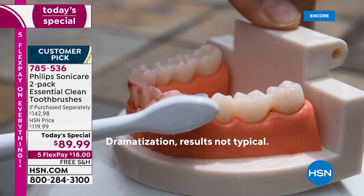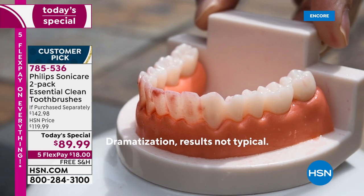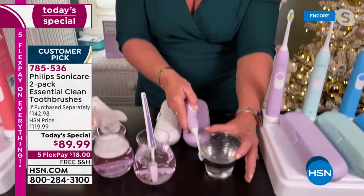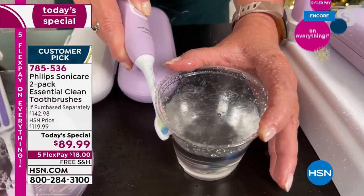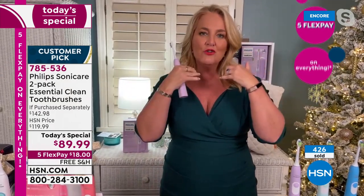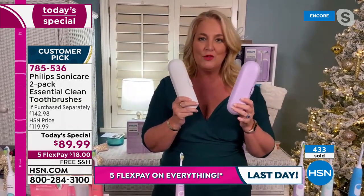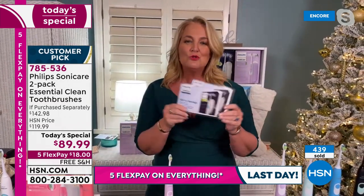It has just one simple touch button with the same motor and everything you need on the inside. I was a very hard overbrusher — I'd blow out a manual toothbrush in less than one week. I want to show you this dynamic fluid action: as I press this from the outside, you'll notice how the water is dancing out of the cup. The sonic vibration actually pushes water in between the teeth and underneath the gum line, giving you much healthier teeth and gums.